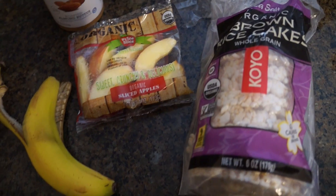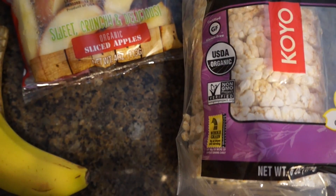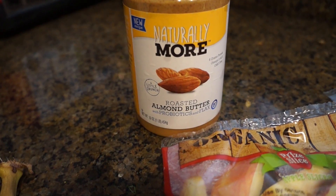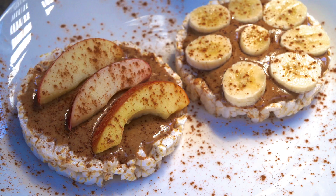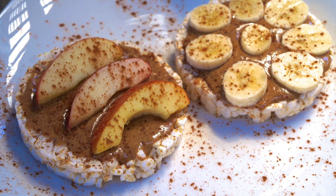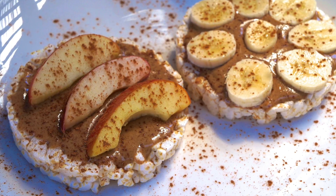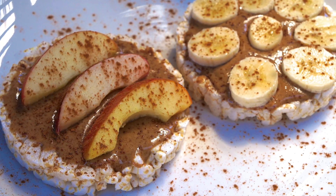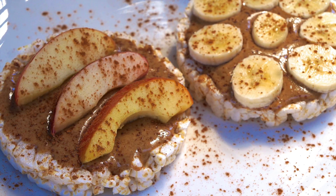I'm going to have some organic sea salt brown rice cakes — they're non-GMO and gluten-free — half a banana, some organic apples, and the Naturally More roasted almond butter with probiotics and flax. I used about half of half a banana on one rice cake and a couple apple slices on the other. Rice cakes with different toppings have really become my new thing lately.